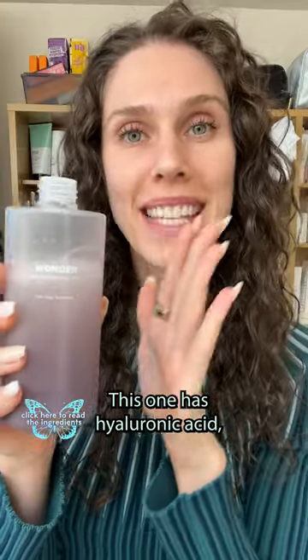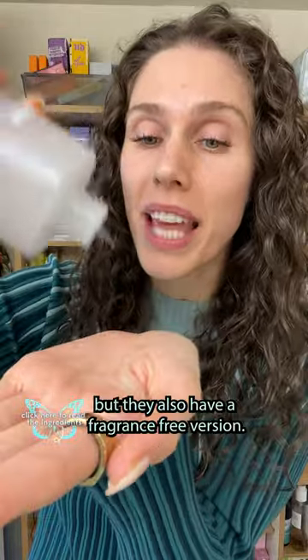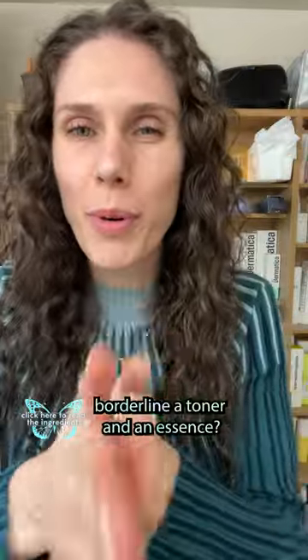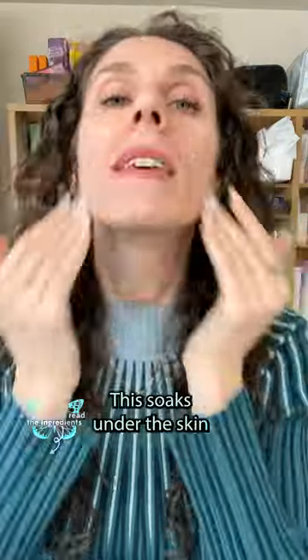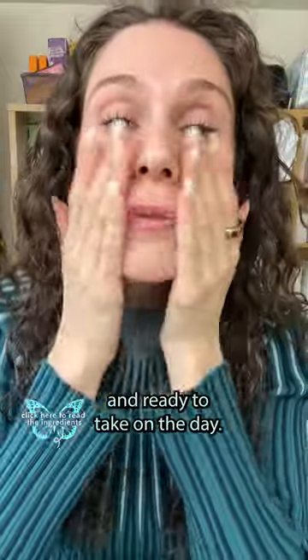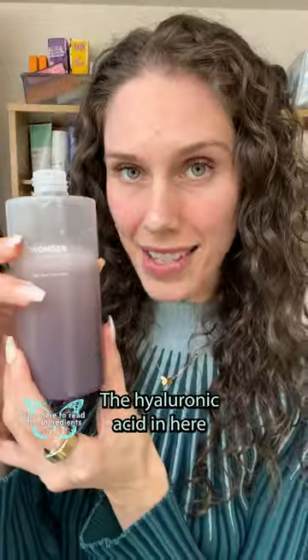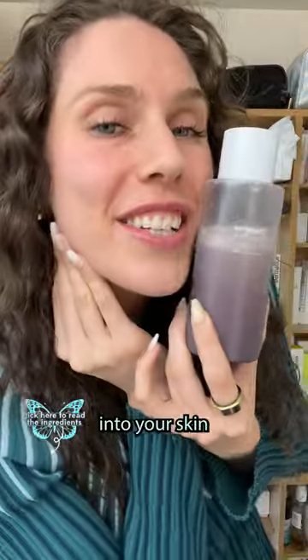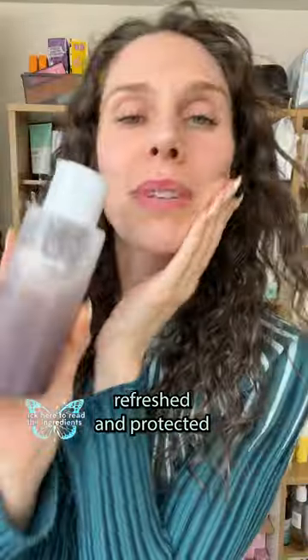This one has hyaluronic acid, black rice, and a little bit of lavender, but they also have a fragrance-free version. Do you see how this toner is almost borderline a toner and an essence? It soaks onto the skin so beautifully, leaving it nourished, soft, and ready to take on the day. The hyaluronic acid in here binds to the moisture in the product itself to help draw that deep into your skin, leaving you feeling refreshed and protected with antioxidants.